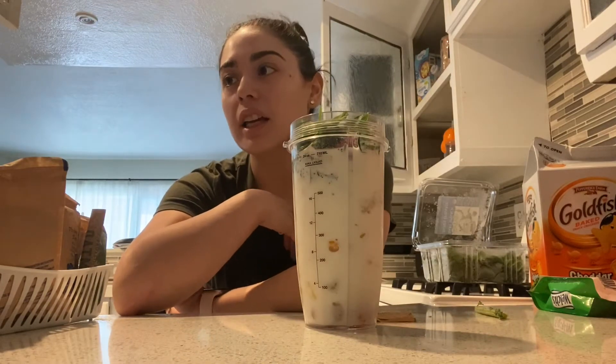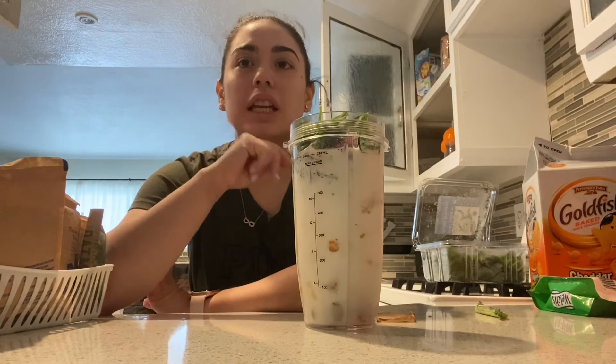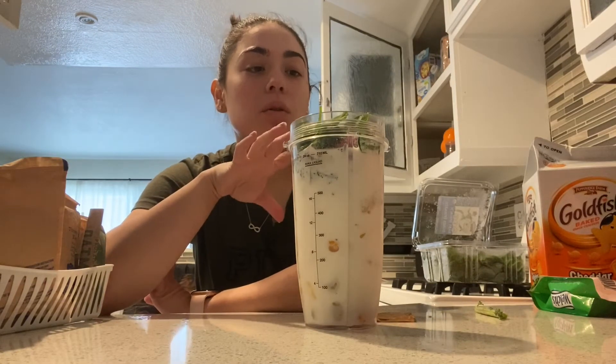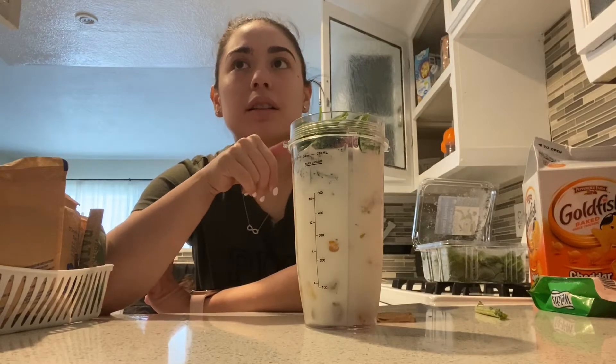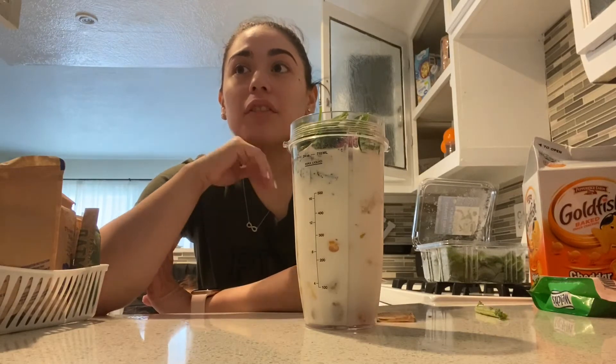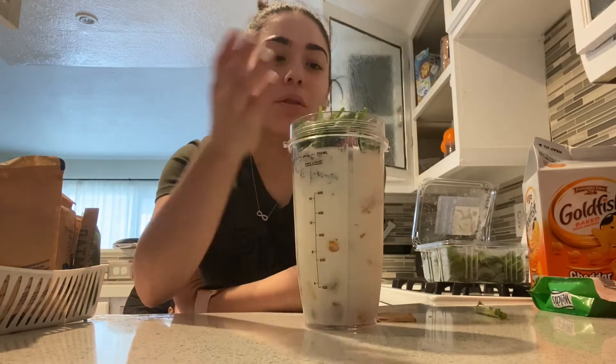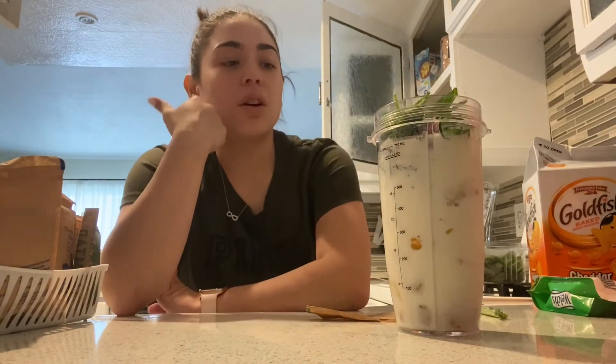I started feeling more sluggish. I started snacking a lot more — eating goldfish and then I had some cookies. So I was just eating that and it was really bad. And I stopped drinking my smoothie, I would say maybe like three days, and I can feel the weight — I can even see like the bloating in my stomach.